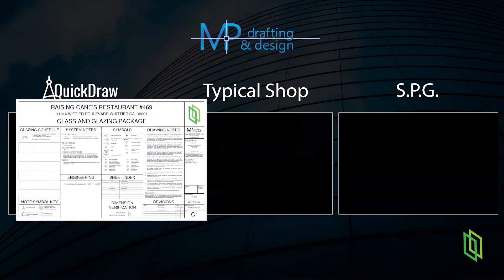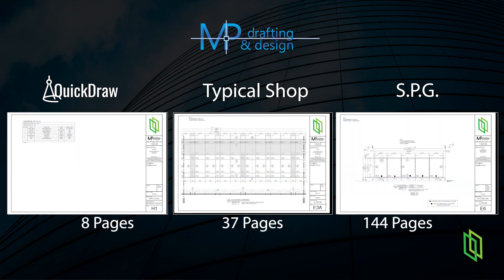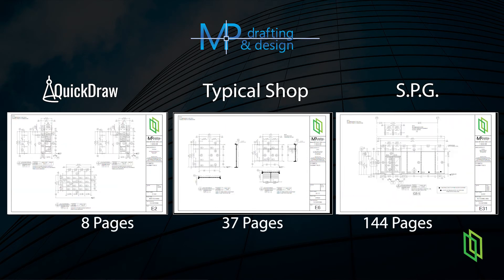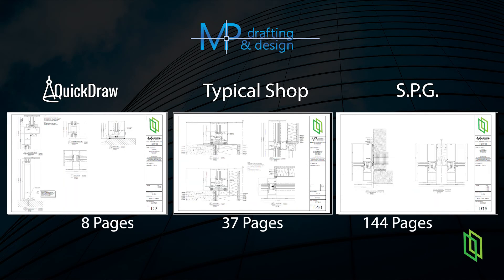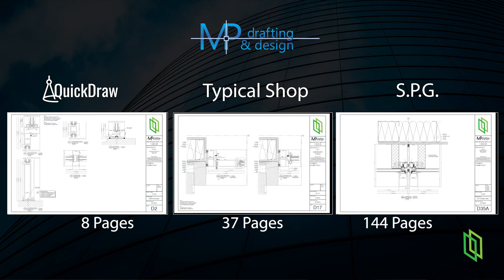Check out these examples by MPDraft — from their QuickDraw program with just the right information that a small business owner would need to freshen up the front of their store, to the special projects group giving the general contractor everything he needs to coordinate even a new hospital.